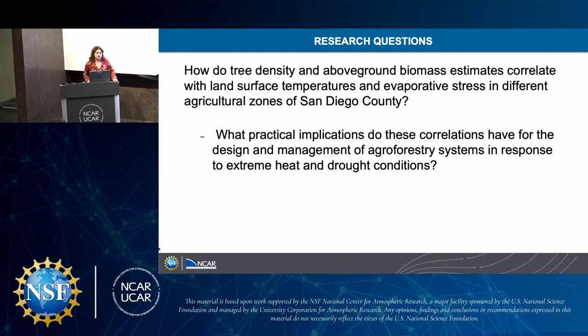My research question is: how do tree density and above-ground biomass estimates correlate with land surface temperatures and evaporative stress in different agricultural zones of San Diego County? The overarching question is what practical implications do these correlations have for the design and management of agroforestry systems in response to extreme heat and drought conditions?